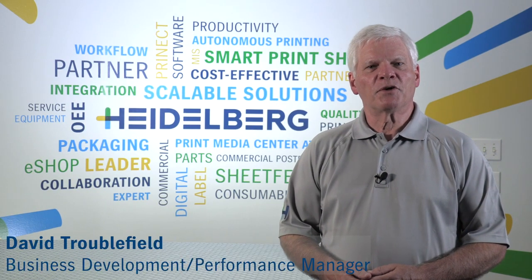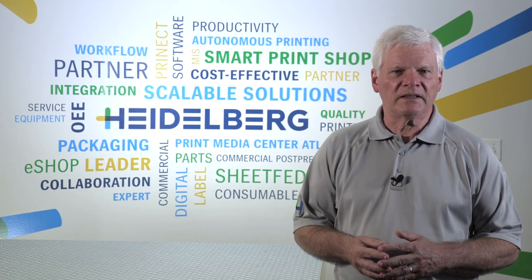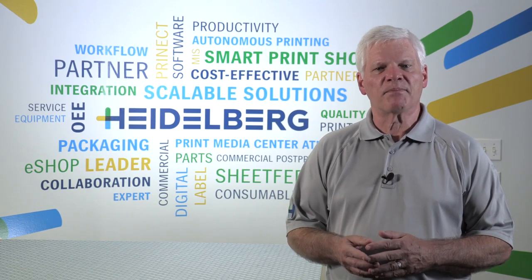Hello, I'm David Troublefield, Performance Manager at Heidelberg. With our XL106s, top speed is 18,000 an hour. But just because you have a top speed of 18,000 an hour doesn't mean that you're being productive or getting top performance.